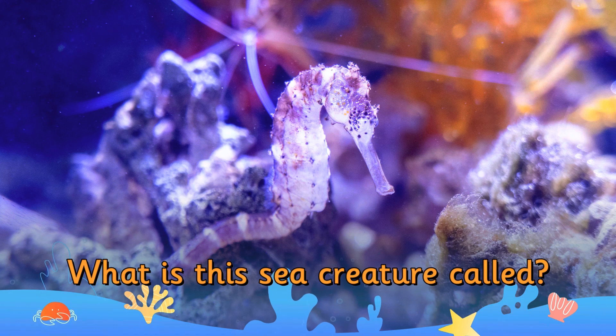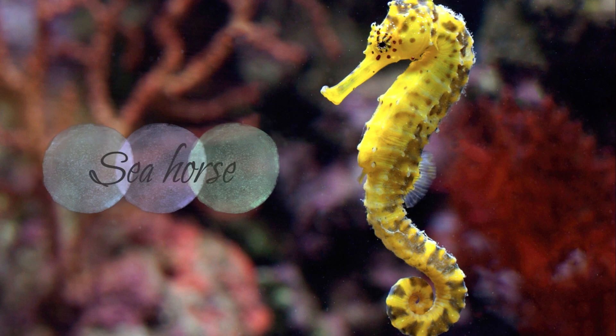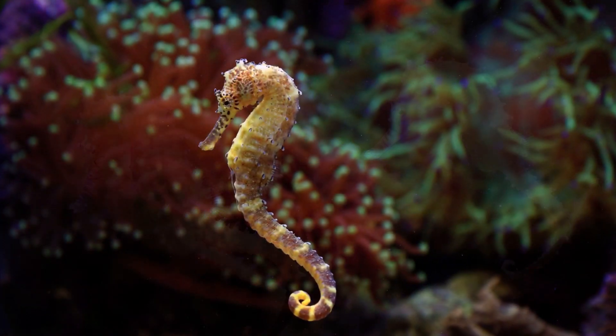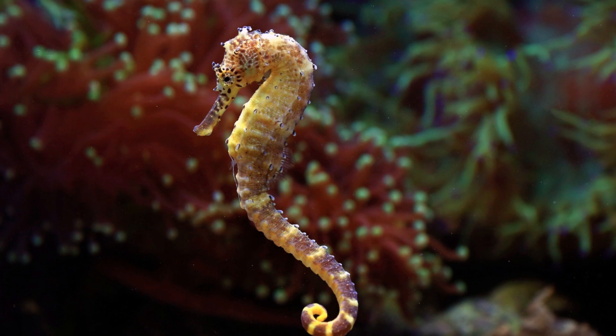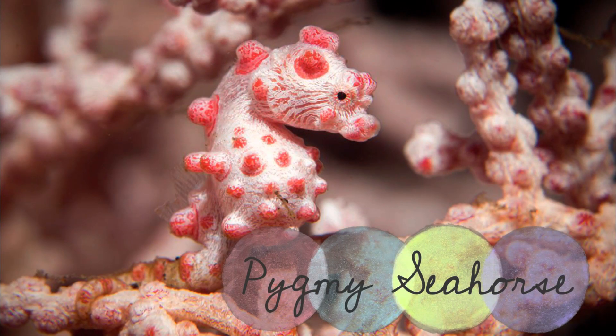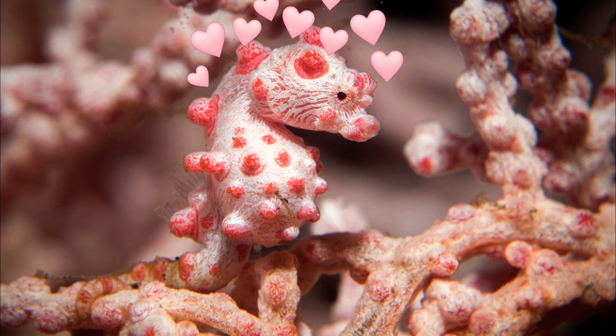What is this sea creature called? It's a seahorse. There are about 50 species of seahorse, varying in size and ranging in length from about 2cm to 35cm. One seahorse species, the pygmy seahorse, is the size of a grain of rice.